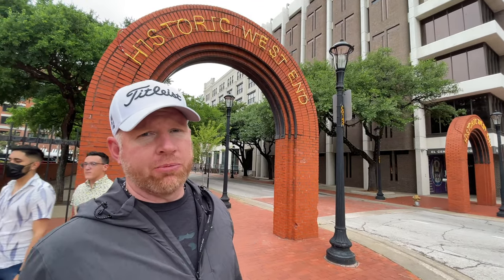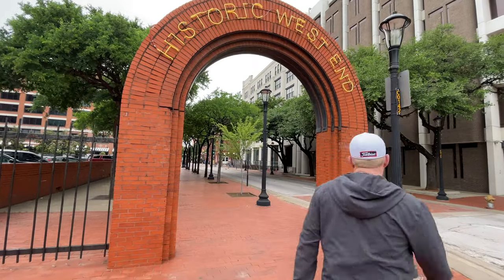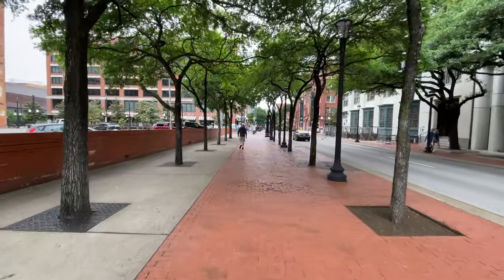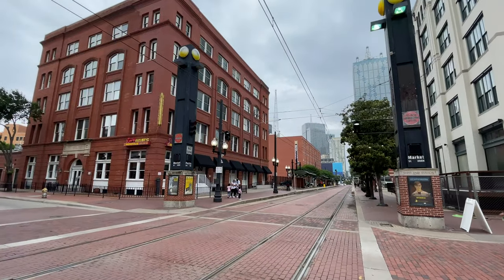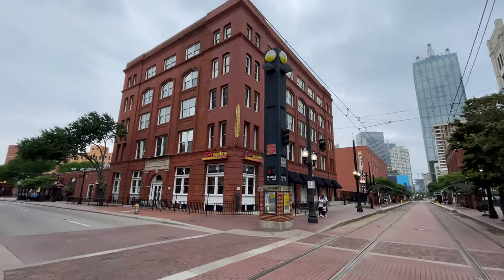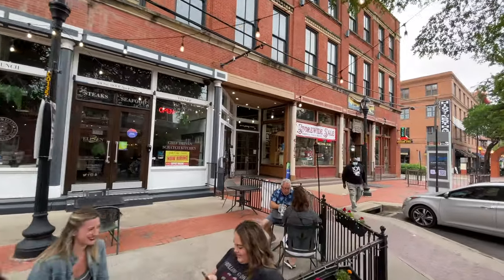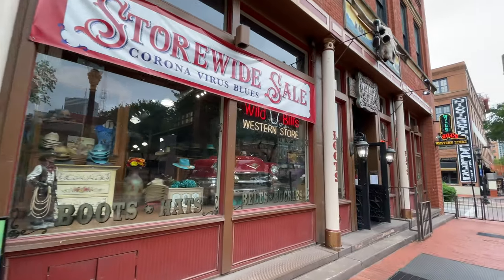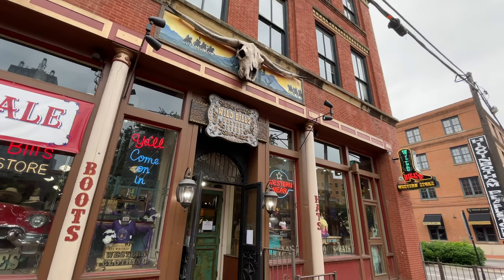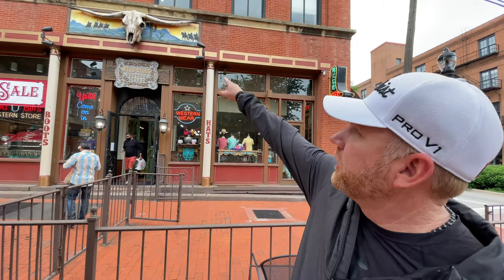So here we are on Elm and Market, right outside the historic end of Dallas. If you're looking for Western clothing, you can come over here to Wild Bill's Western Store. Look at that steer head right there — that's pretty big.